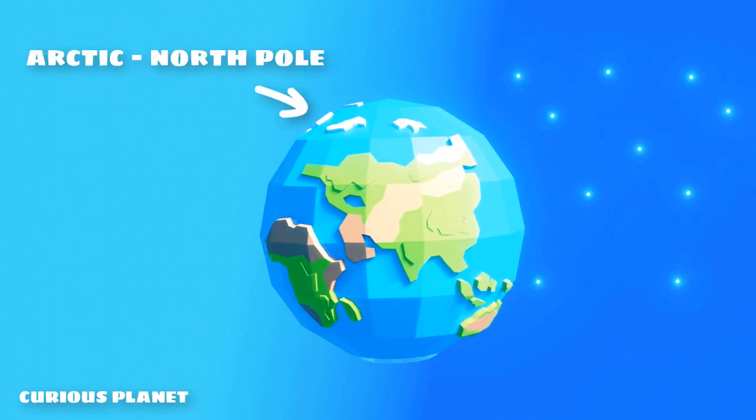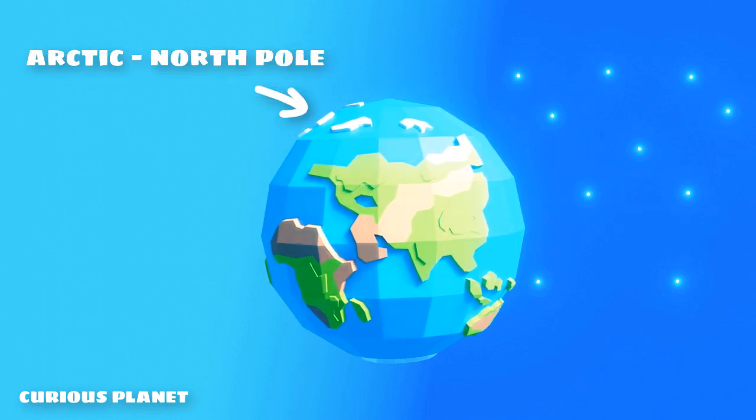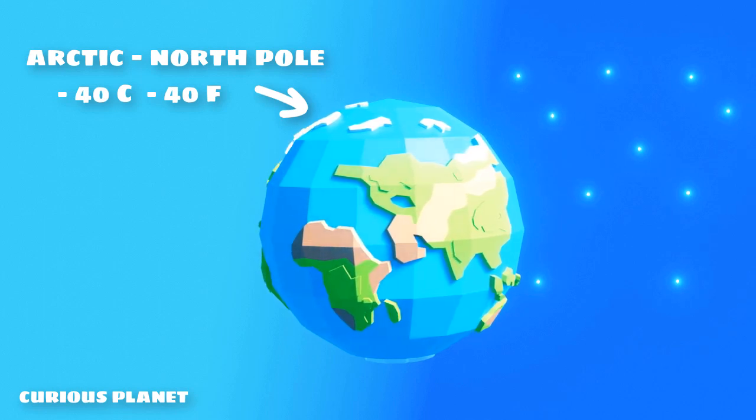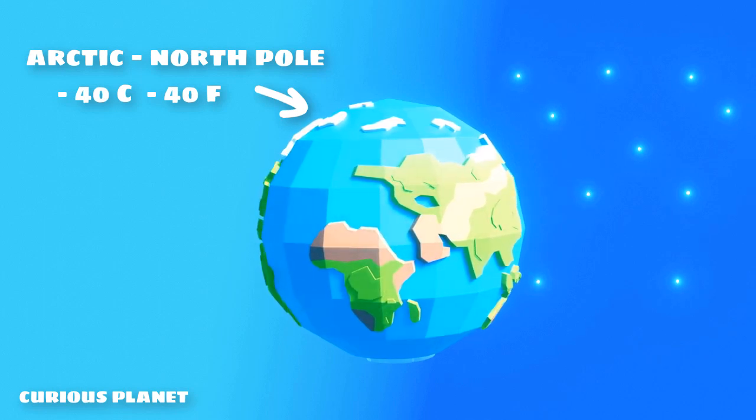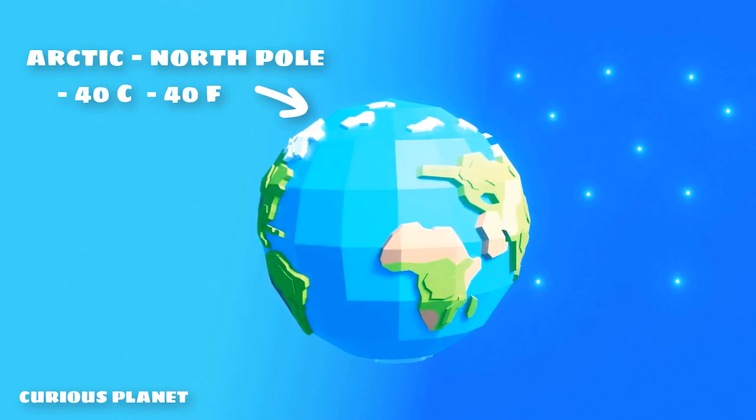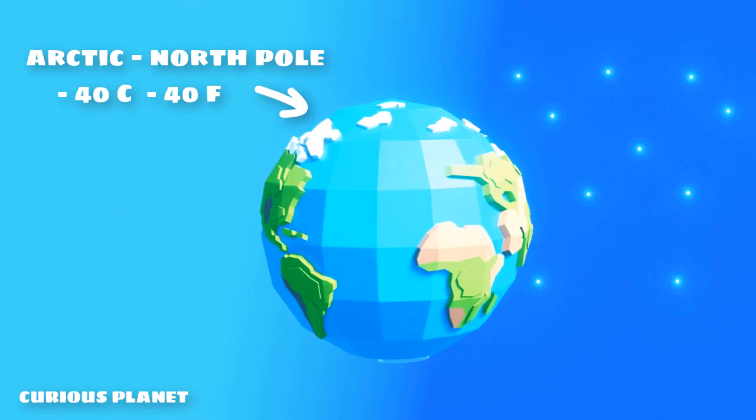The Arctic, also the North Pole, has an average winter temperature of minus 40 degrees Celsius, which is minus 40 in Fahrenheit. The coldest recorded temperature here is minus 68 degrees Celsius, minus 90 in Fahrenheit.